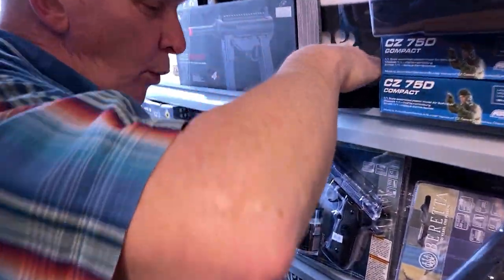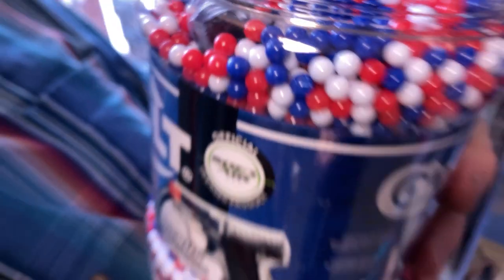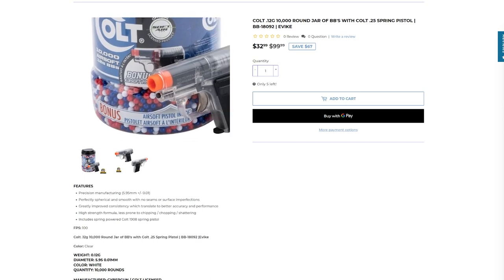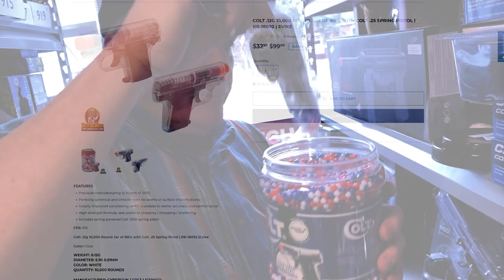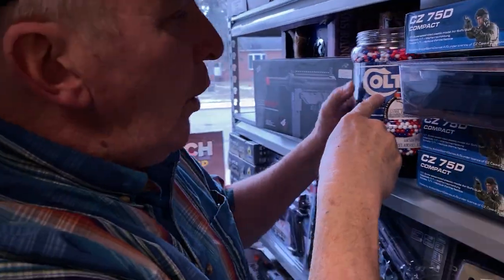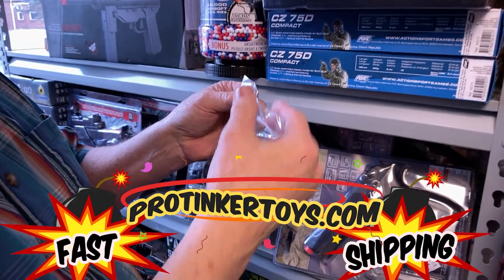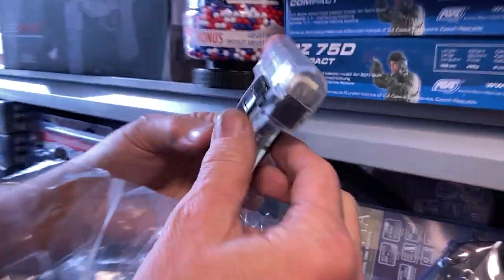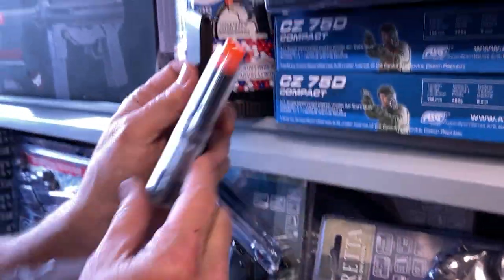You get 10,000 pellets, but also inside this you get a little Colt — it's called the Colt bonus. You get a bonus air gun. So you get a little gun that has a little mini clip. Look at that.